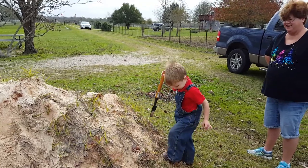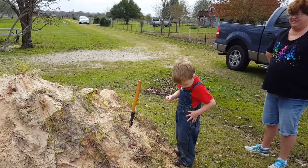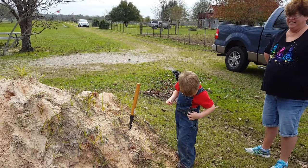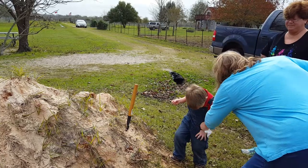Put it in your pocket so you can use two hands on the shovel. Nope, that's not your pocket — that's your pocket right there.